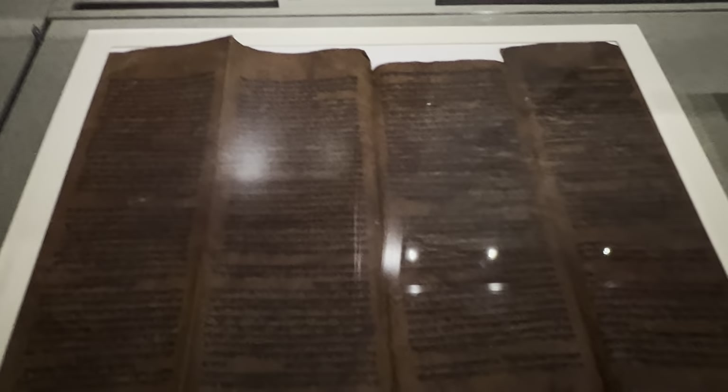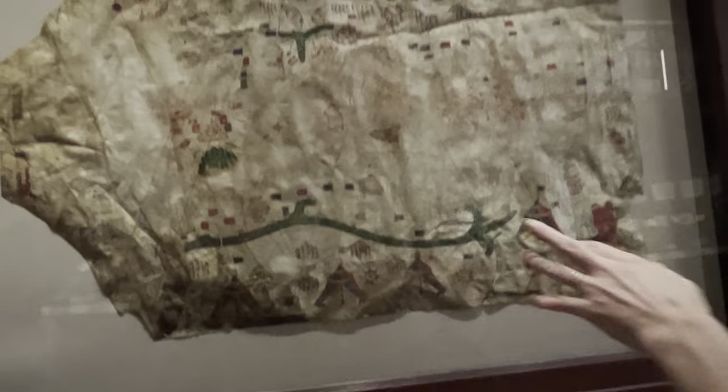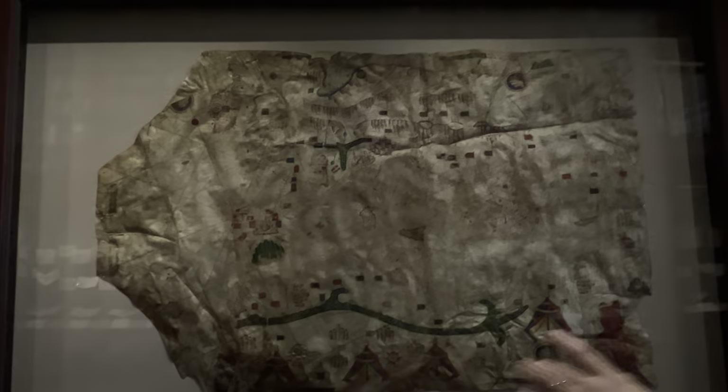Here's a super early Torah fragment — pre the invention of the printing press. And this is a remarkably early map of Europe on an animal skin. That area there is the Moorish, the Islamic world, and that's all the nomads.